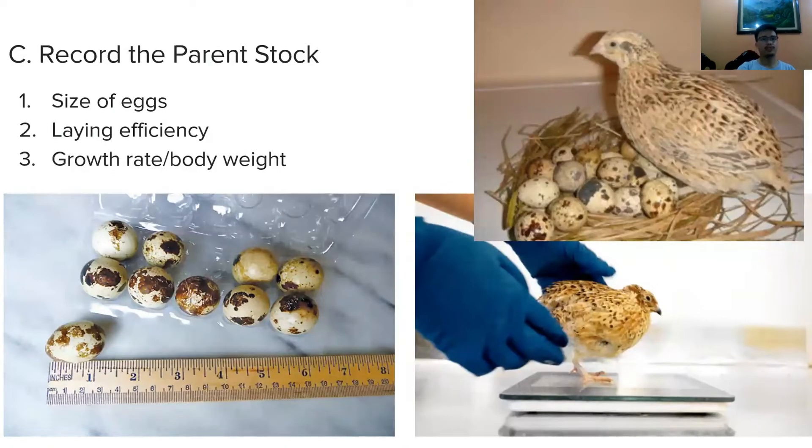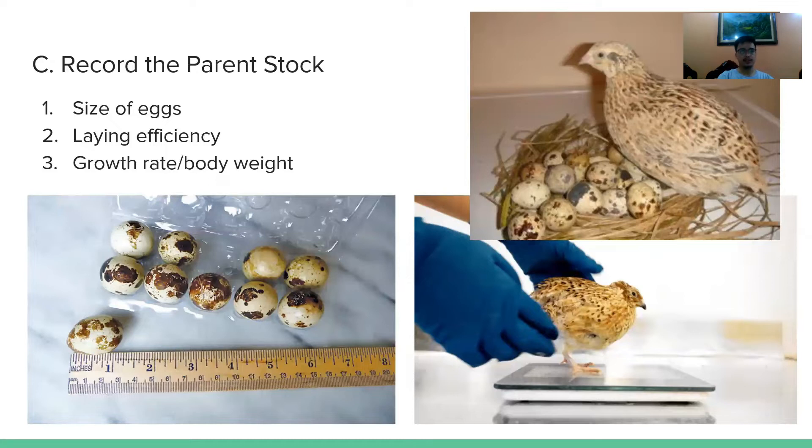The next thing to do is to record the parent stock. It's important to know if you are profiting or not. First, record the size of eggs — this is the most important factor in determining profit in a laying flock. Second is laying efficiency: the flock should have 65% average laying efficiency within 300 days of laying period to be desirable. Lastly, consider the growth rate or body weight — birds with remarkable growth rate can be used for breeding.